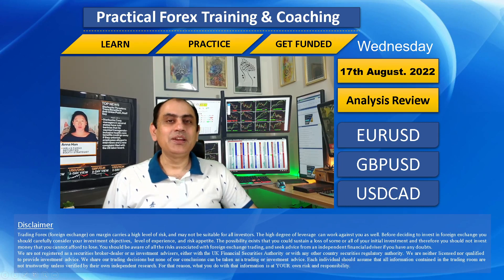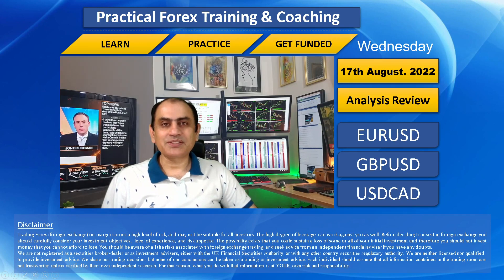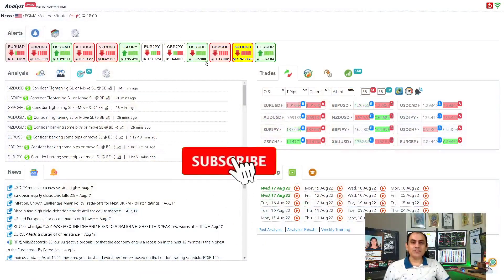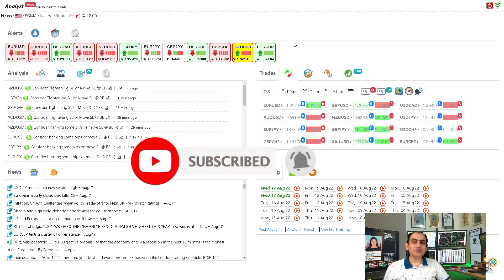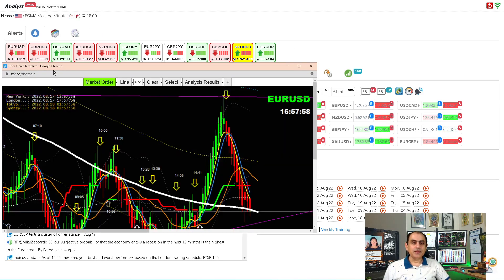Yesterday and today we're still waiting for the FOMC meeting — let's see how that's going to go. As always, if you want to see all the analysis in real time instead of a review, you're most welcome to join my fast-growing community. Let's dig into the three major currency pairs: Euro/USD, Pound/Dollar, and Dollar/CAD.